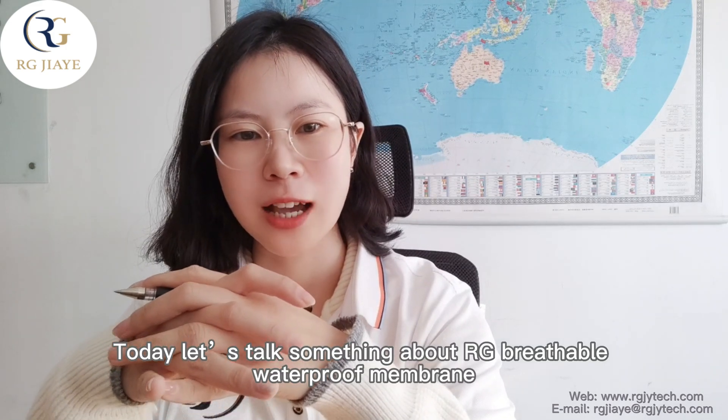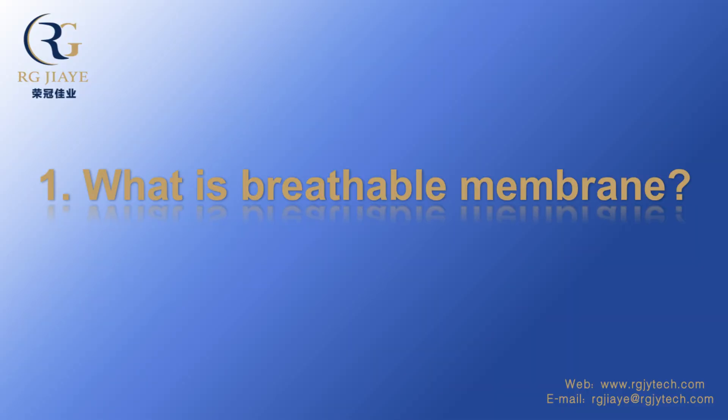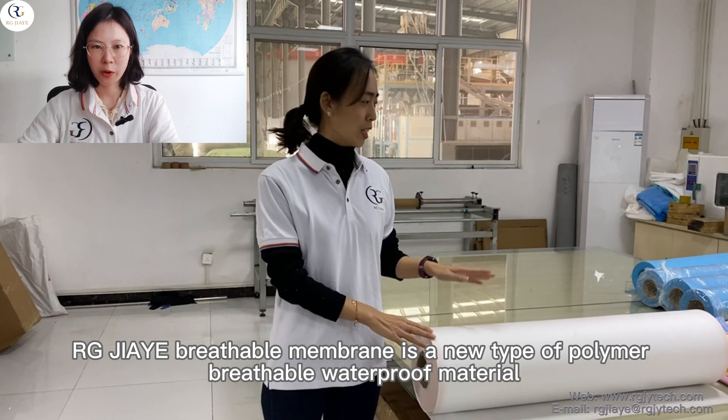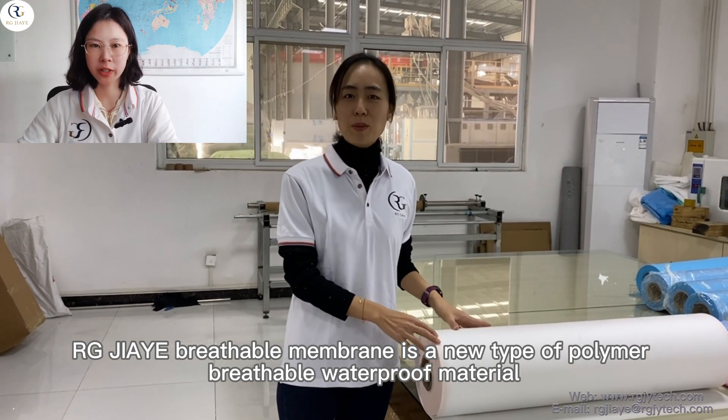Today, let's talk about the RG Breathable Waterproof Membrane. RG Breathable Membrane is a new type of breathable waterproof material.